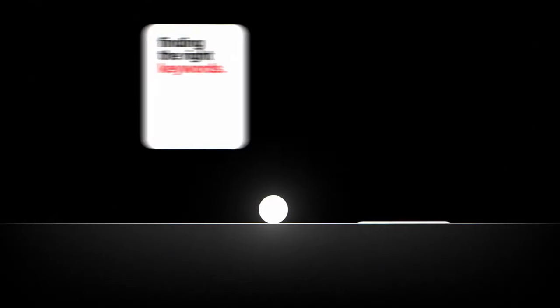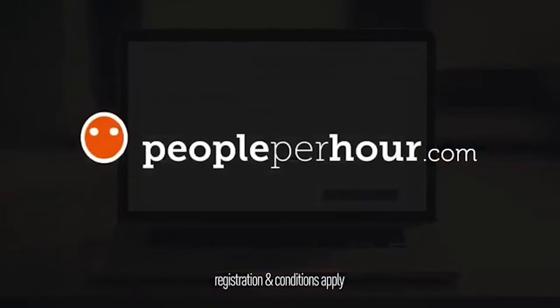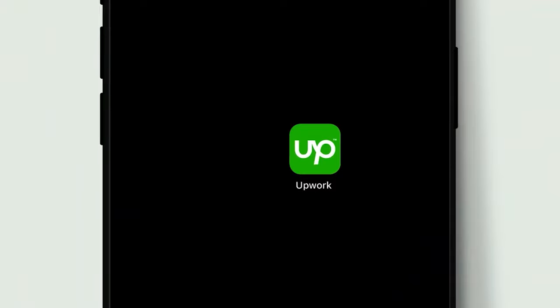The next big step was to begin making the videos. But before I could begin, I needed to find the perfect team. So I began looking for high-quality freelancers that were within my budget. I looked at Fiverr, Upwork, and People Per Hour, but in the end I decided to go with Upwork.